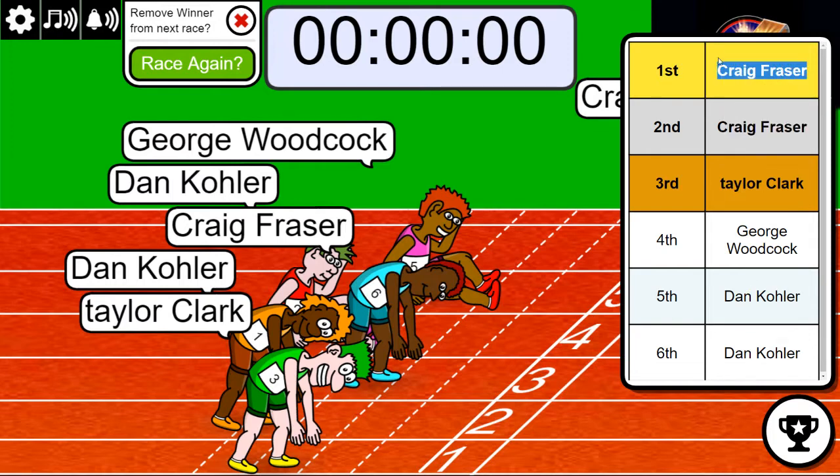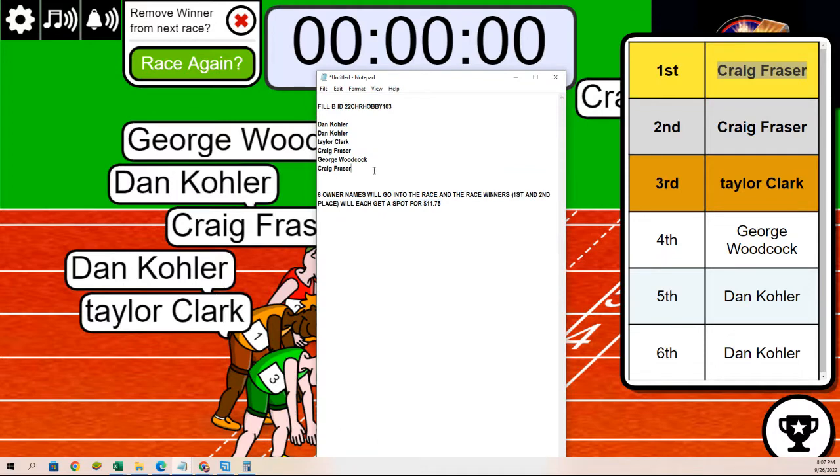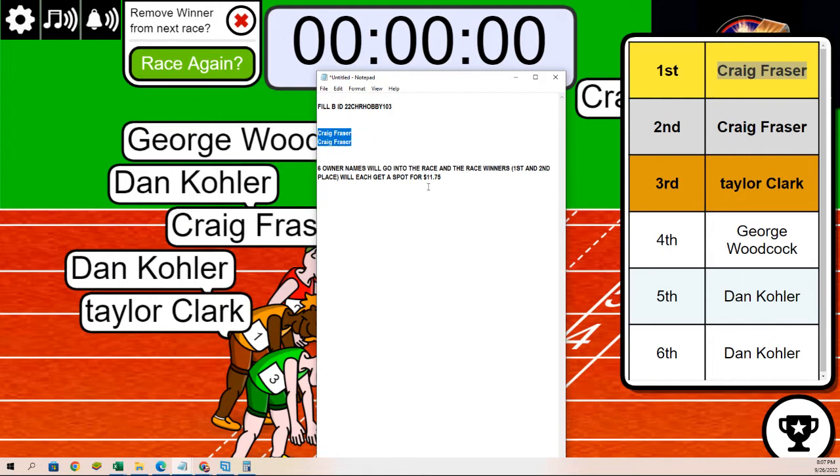So there it is. Congratulations to Craig with two spots in this Chrome Hobby Box Break. That is the results of filler B for Craig, who had two runners in the race. Running pretty good there. Congratulations.